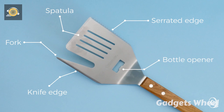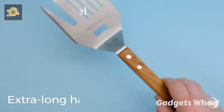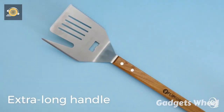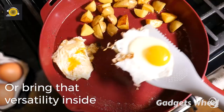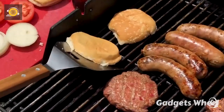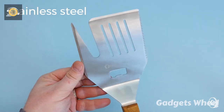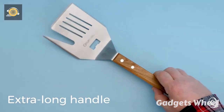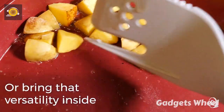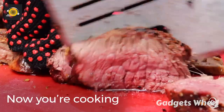The all-new spatula comes with a fork head, a knife, a bottle opener, and a spatula itself. The combination of all these features makes it a unique and demanding product of the year. This heavy-duty multitasker spatula can be used for grilling, cutting, flipping, and bottle opening. A stainless steel design makes it durable and rust-proof for outdoor cooking, and an extra-long handle makes the grip easier — the perfect choice for cooking.